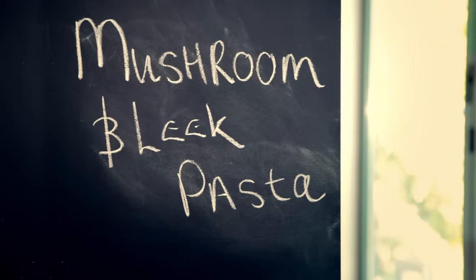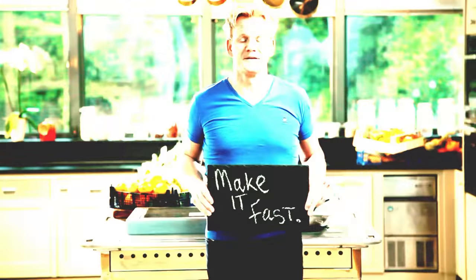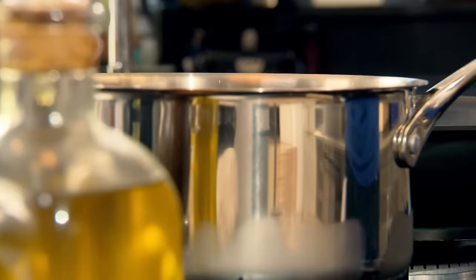Mushroom and leek pasta. This fantastic, fast and simple pasta dish, made with everyday ingredients, just goes to prove you can eat good food whenever you want. It's really important to put the water on first so you can just have it gently simmering away, ready for the pasta.